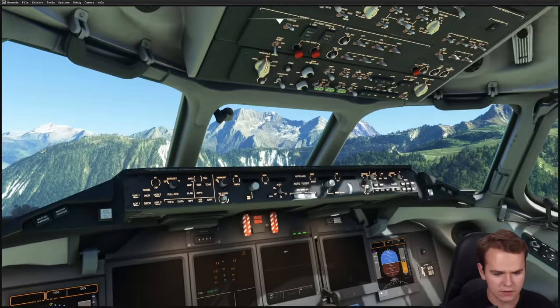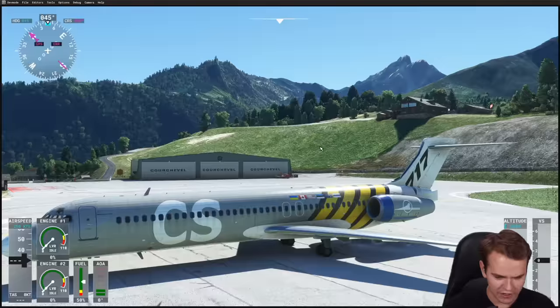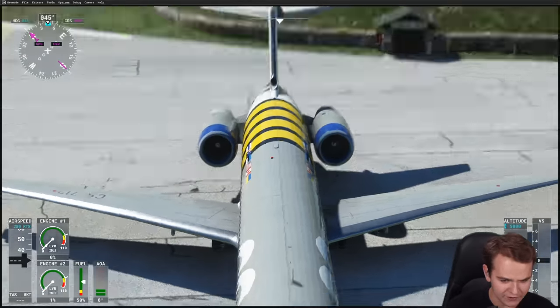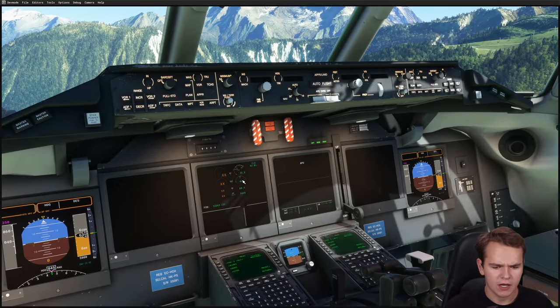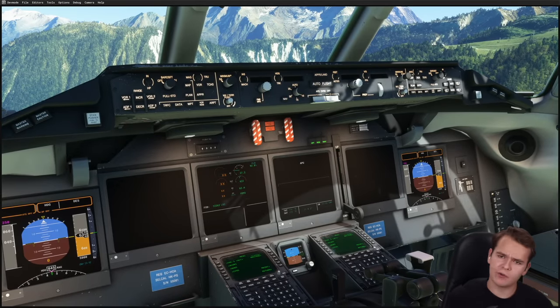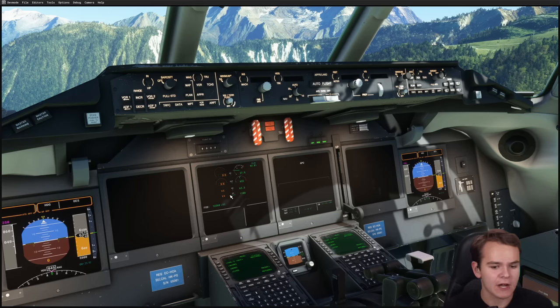Maybe we can turn the air on as well, and then start the engines. Fuel on — there we go — we can turn the engines on. Looking great, engines are starting, and you can also see that on the outside of the 717. That sounds very much like an Airbus.